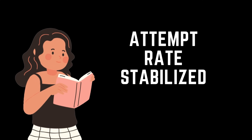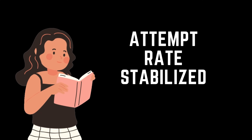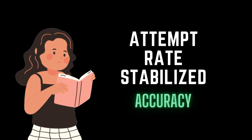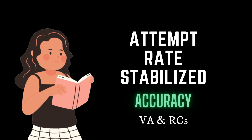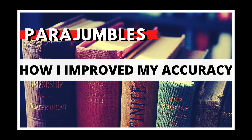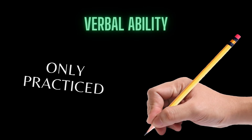Once you have stabilized your attempt rate, the other thing that will bother you is accuracy rate. For accuracy, there are two blocks: VA and RC. I'll be completely honest — in VA I didn't do anything very special. I only practiced a lot of questions. I've created a video on para-jumbles if you want to see the thought process I followed there, but really it was simply practicing a lot of questions to get better at VA.